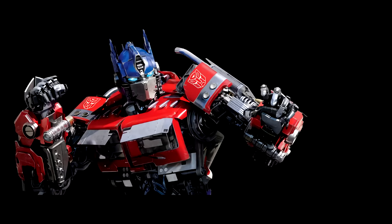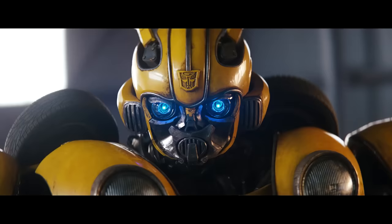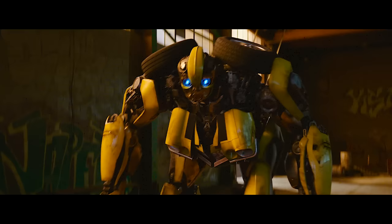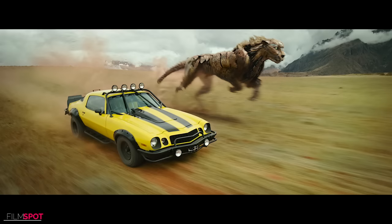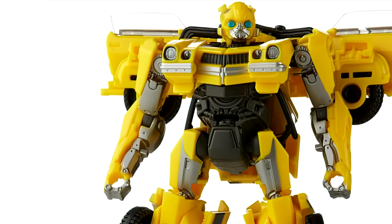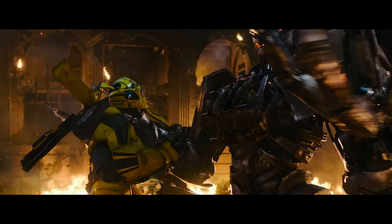Next is Bumblebee. Second only to Optimus Prime in fan love and recognition, everyone's favorite Autobot scout makes a welcome return in Rise of the Beast. Following from the events of 2018's Bumblebee, he'll be reunited with his fellow Autobots as they prepare to defend Earth from Scourge and the Terrorcons. He'll sport the look from the end of his solo movie, which harkens back to the 07 Bay film, but will likely receive a visual upgrade including a new off-road alt mode — making him bulkier due to the big off-road tires. Word is he may also have a beast mode, and after appearing to meet his demise at Scourge's hands in the teaser, he might be revived and given this new form.